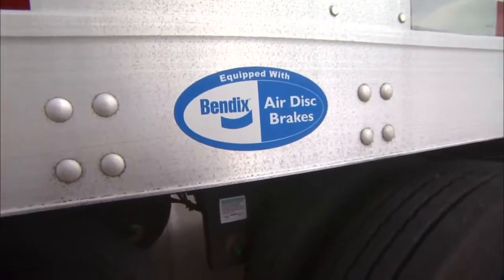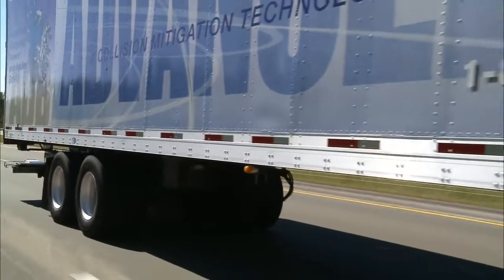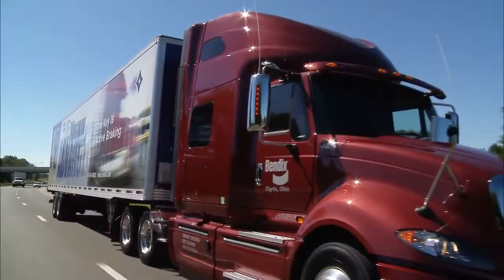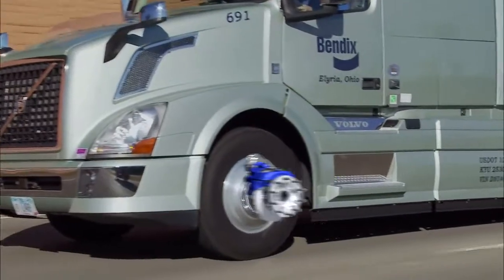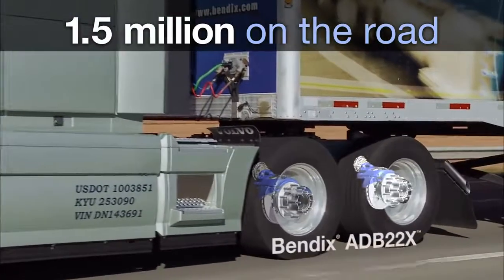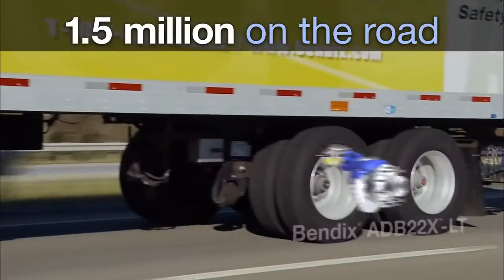Born from the decades-long partnership between Utility Trailer and Bendix, the LT takes the ADB 22X design — now on nearly 90% of today's air disc brake installations — and optimizes it for trailers.